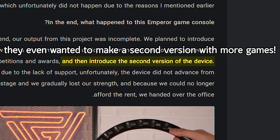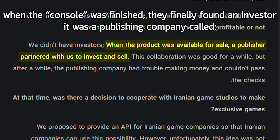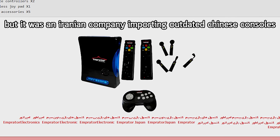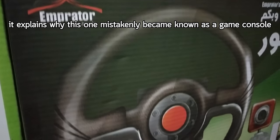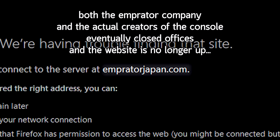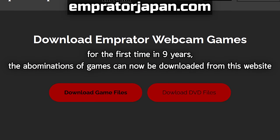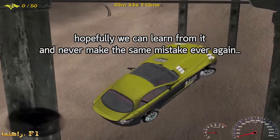They even wanted to make a second version with more games. When the console was finished, they finally found an investor — a publishing company called The Imperator. That's how it got its name. Their website is called Imperator Japan, but it was an Iranian company importing outdated Chinese consoles, and along with deceptive marketing, it explains why this one mistakenly became known as a game console. Both the Imperator company and the actual creators eventually closed offices. So I bought the domain, and for the first time in 9 years, these games can now be downloaded from the website. Hopefully we can learn from it and never make the same mistake again.